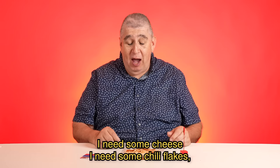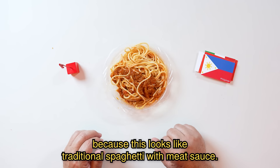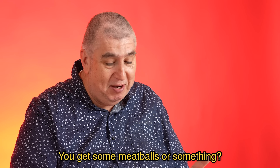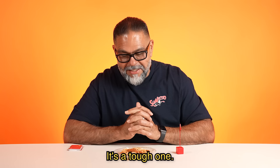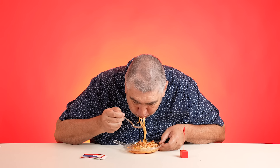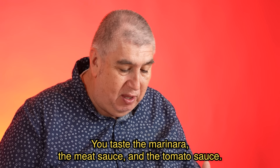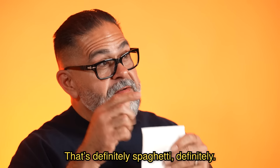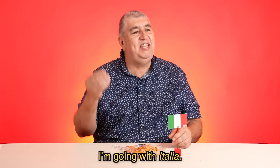I need some cheese, I need some chili flakes, because this looks like traditional spaghetti with meat sauce. Where are the meatballs? What about some sausage? Whether it's American or Italian, the origin is kind of debatable here — it's a tough one. I am a spaghetti guy, I really love spaghetti. This is good, I like this. We could eat this all day long. You taste the marinara, the meat sauce, the tomato sauce. That's definitely spaghetti, definitely. I'm going with Italia.